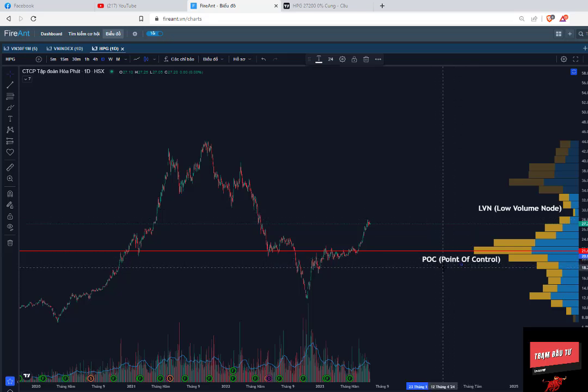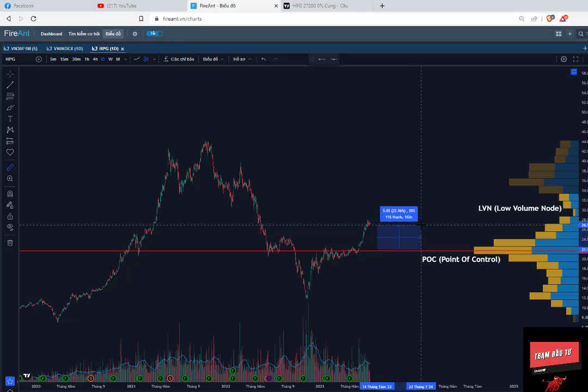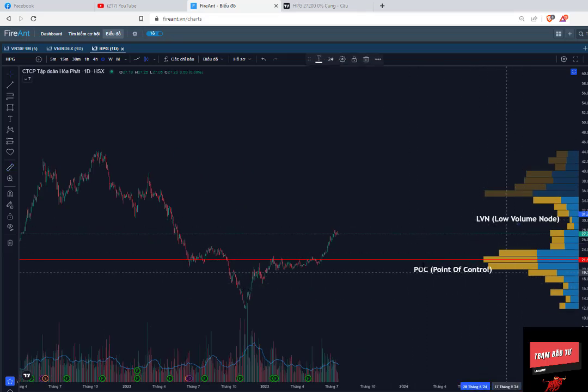Còn đối với vùng POC này thì nó có một đặc điểm: nó có thể cho chúng ta biết được cái vùng nào mà big boy đang nắm giữ nhiều cổ phiếu nhất để chúng ta có thể bơi theo cái mập. Hoặc là khi các anh chị đầu tư dài hạn, chúng ta nên tập trung mua gom cổ phiếu ở cái vùng mà big boy nắm giữ nhiều cổ phiếu nhất để tối ưu được hiệu suất đầu tư cũng như giảm thiểu rủi ro. Đây là cổ phiếu HPG - hiện tại vùng big boy đang nắm giữ nhiều nhất là vùng 21.69, các anh chị có thể thấy cái đường màu đỏ đây. Khi mà giá cổ phiếu về cái vùng này các anh chị có thể mua gom được và nó sẽ cho các anh chị hiệu suất đầu tư rất là cao - tăng 22%.